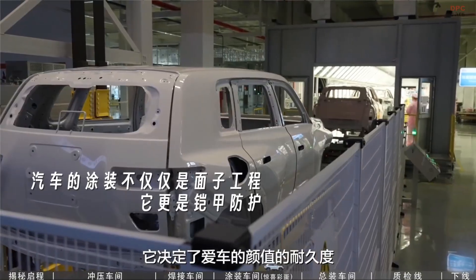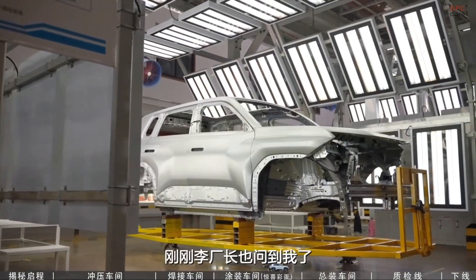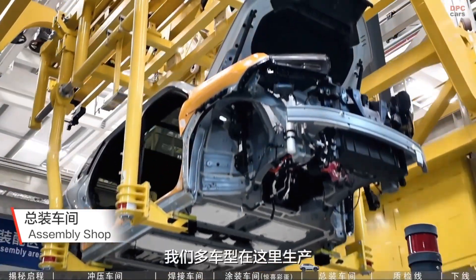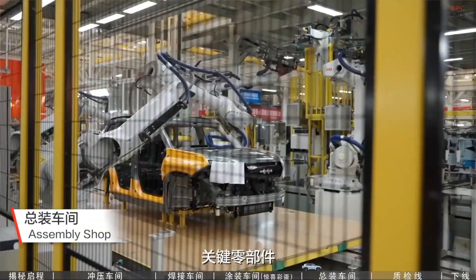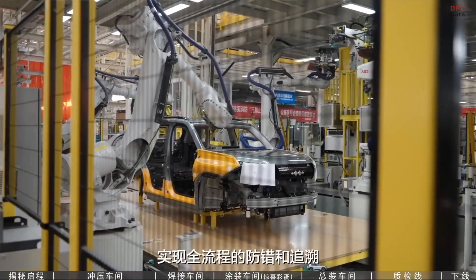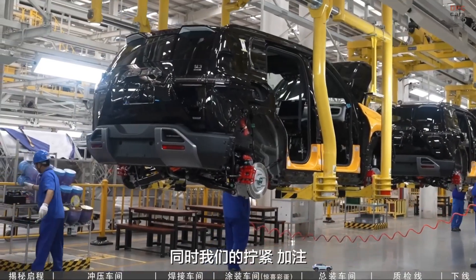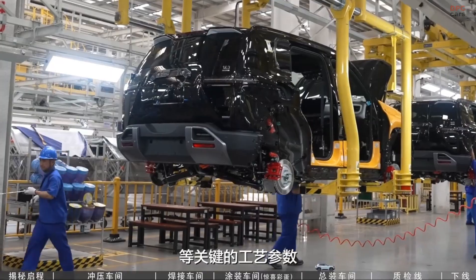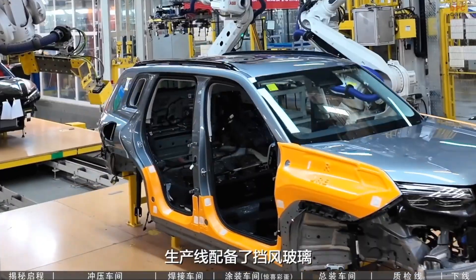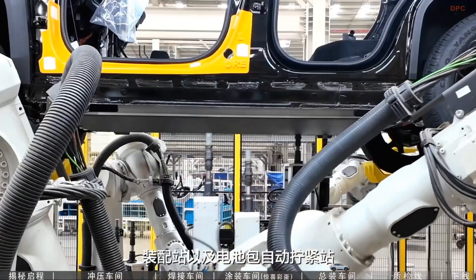Quality checks include roller dyno testing, alignment, brake calibration, and final software installation for systems like ITAC torque control and IATS terrain recognition. The Xi'an factory shows BYD's philosophy of vertical integration at work. Not only are the batteries and e-axles made under the same roof, but power semiconductors and software calibration are also controlled internally.